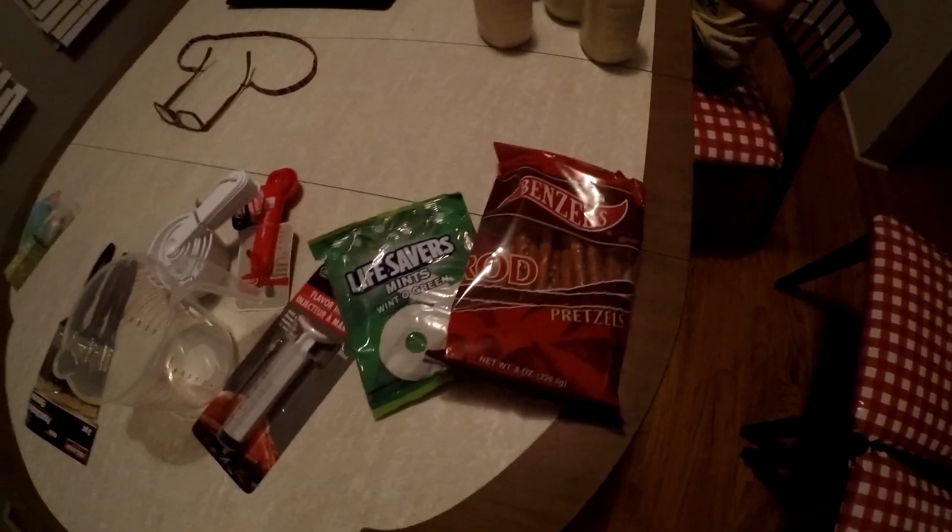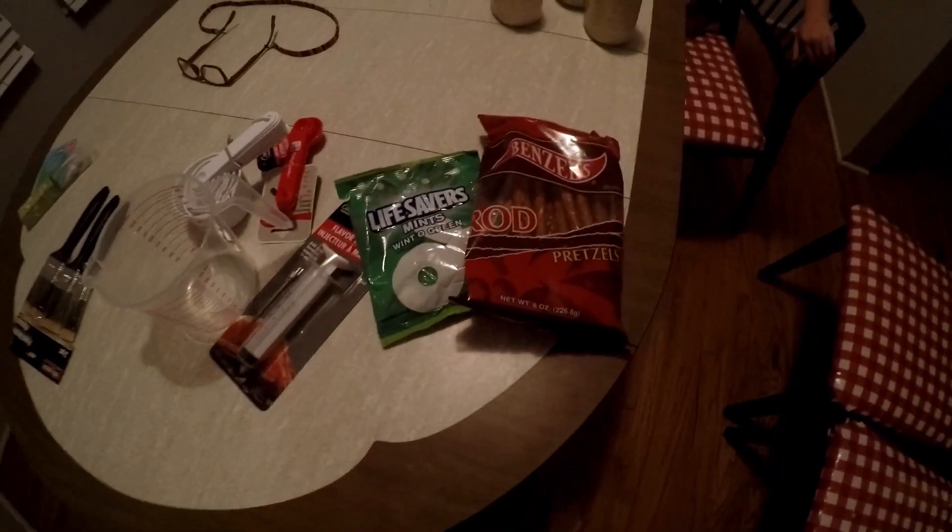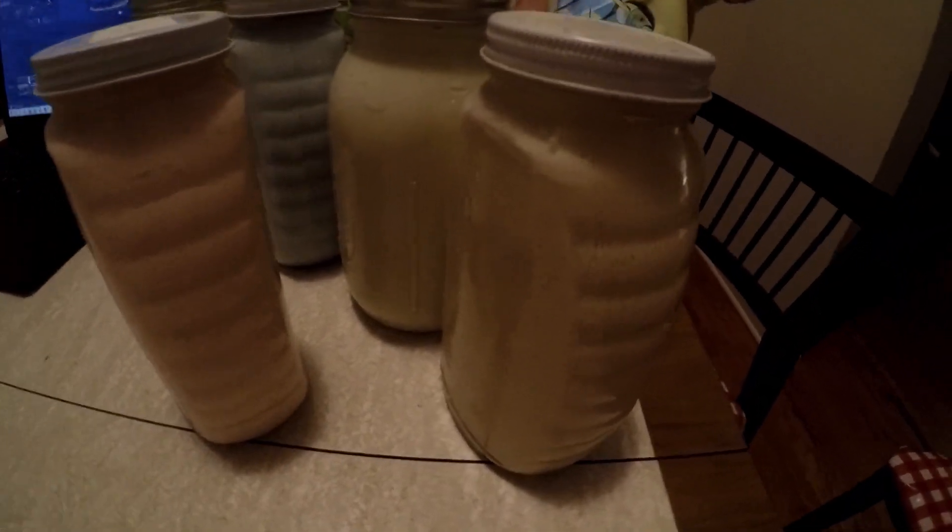Hey guys, welcome back — it has been a long time. Here are some of the items we got, and they're in different categories: technological, painting, cooking, and food — our favorite. You can see right here we got our paint and our chalk paint that we made in the last episode.